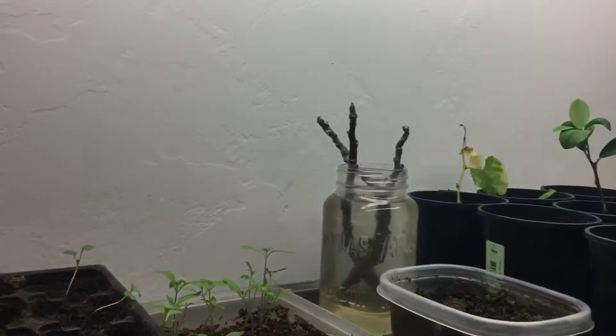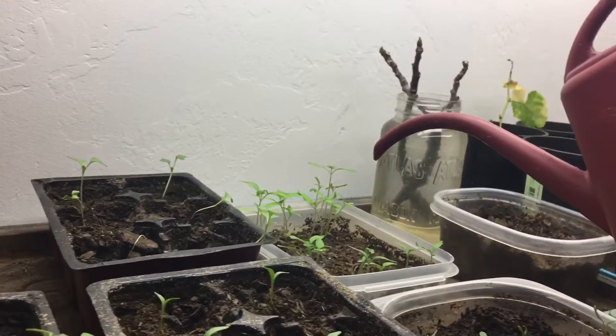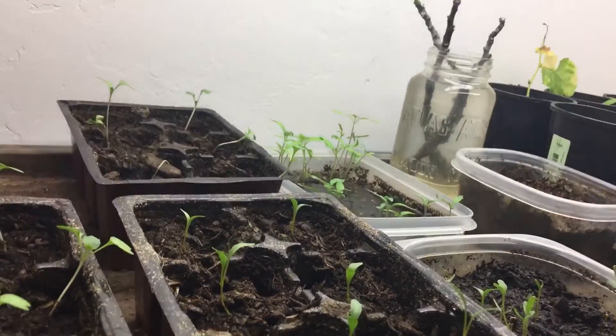That's everything from the indoor garden. I hope somebody finds this helpful or is at least interested. You guys have an excellent rest of your day — happy gardening!